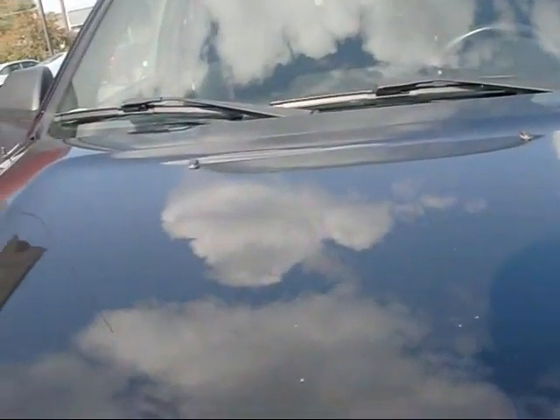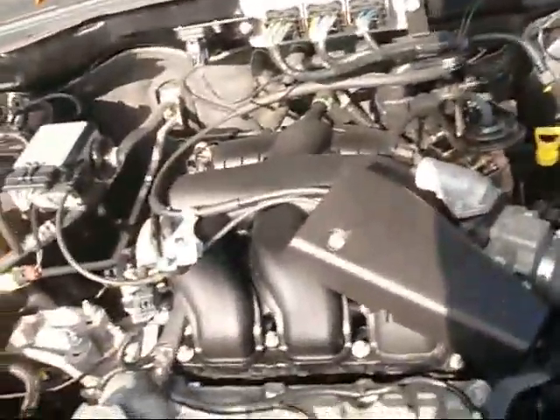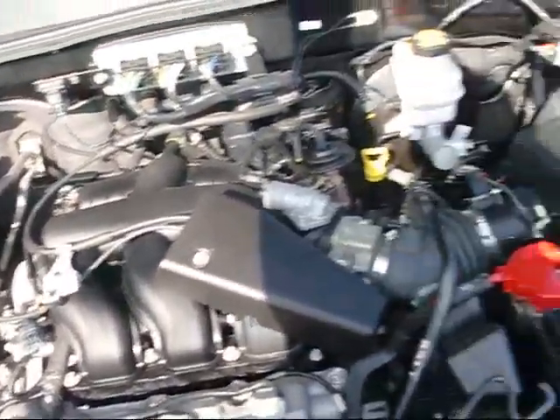We'll take you under the hood. These vehicles come with two different size engines — a four cylinder and a V6. This particular one is a 3.0 liter V6. Very clean.